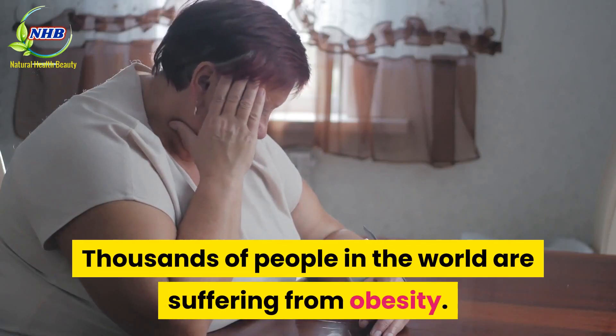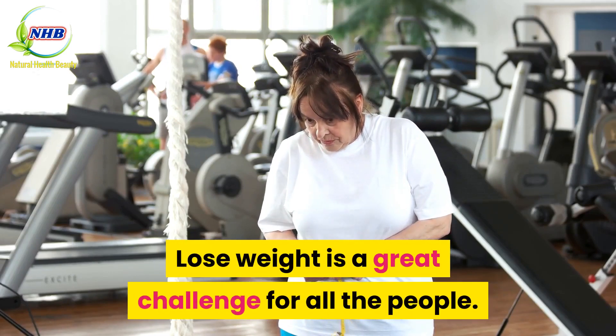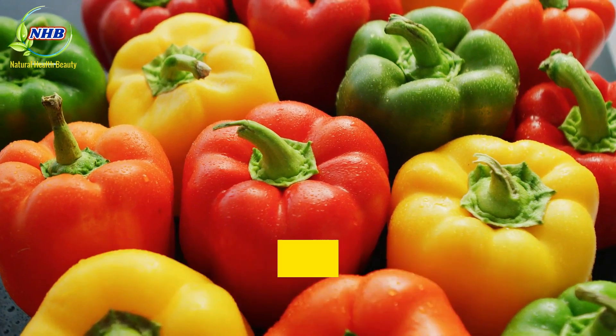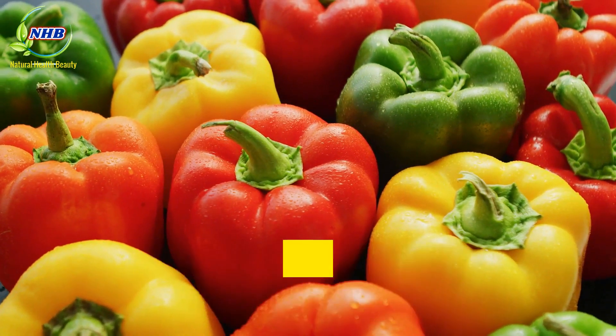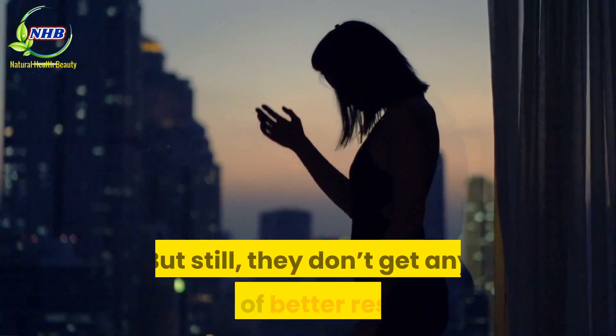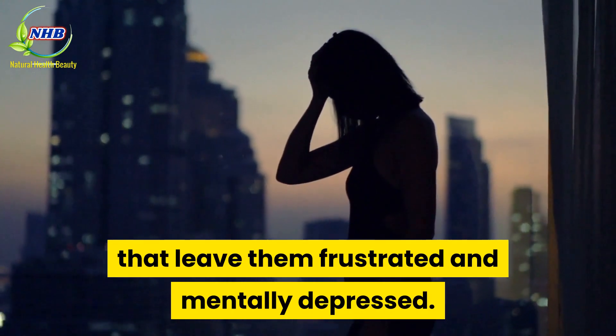Thousands of people in the world are suffering from obesity. Losing weight is a great challenge for all people. Different weight loss industries are earning tons of money because people are willing to do everything and anything, from following a diet to exercising hard in gyms. But still, they don't get any kind of better results, which leaves them frustrated and mentally depressed.